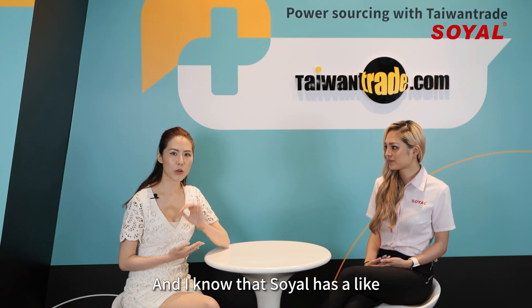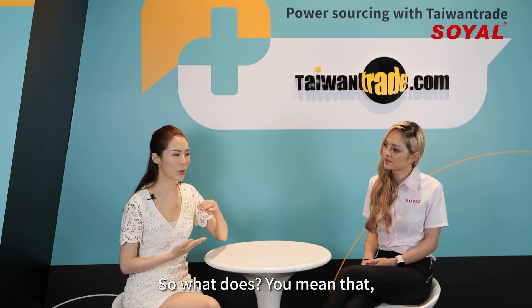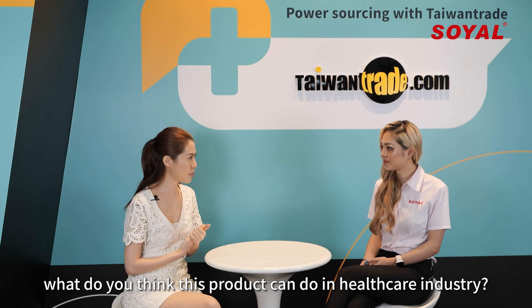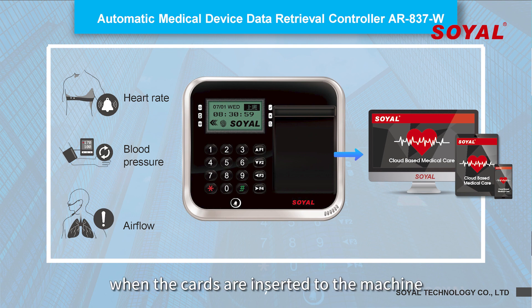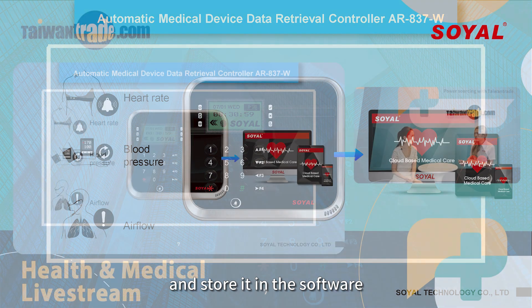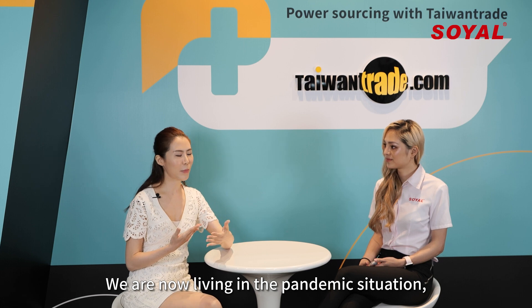I know that Soya has an automatic medical device called a data retrieval controller. What can this product do in the healthcare industry? What it does is that it retrieves examination results such as heart rate, blood pressure, and air flow from devices, and it records and stores the data in patients' RFID medical cards when the cards are inserted into the machine. Then it sends out the information and stores it in the software for healthcare professionals to gather data analytics and statistics to make better and faster decisions.